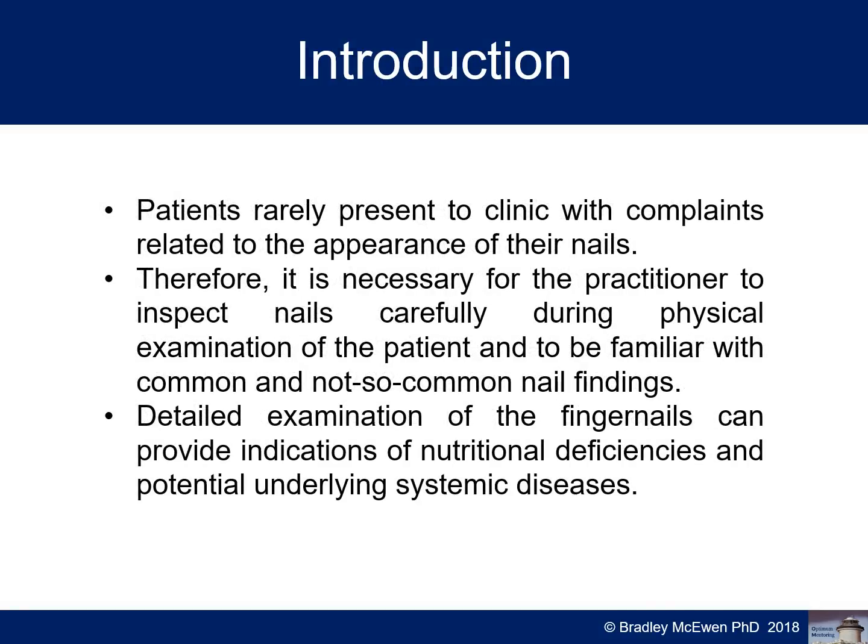Patients rarely present to the clinic with complaints related to their nails. They normally come to you for fatigue, anxiety, stress, digestive problems — it might be SIBO, PCOS, blood disorders such as glucose metabolism, and quite a few other health conditions.